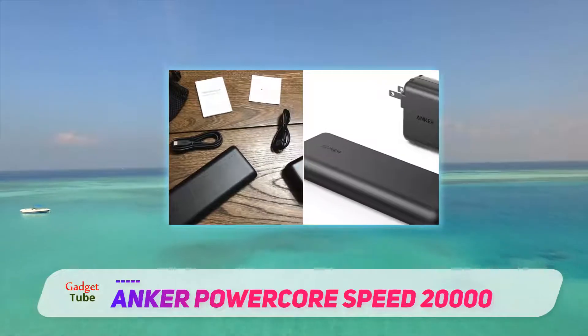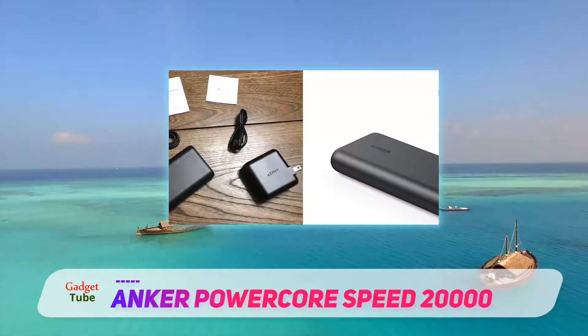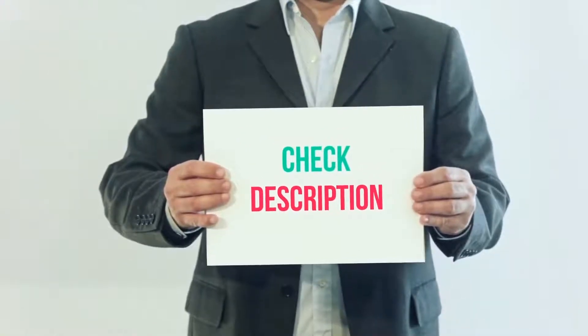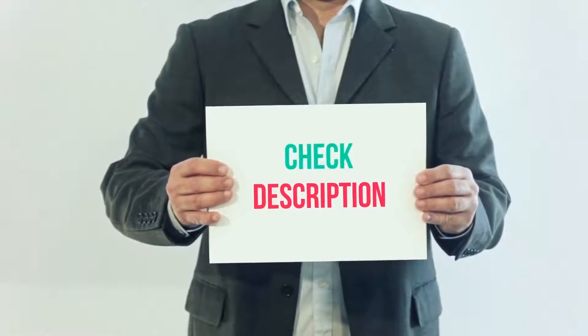If you're after USB-C PD support, then this package is for you. I've included the product link in the description — you can check out that link for more details and the latest price.